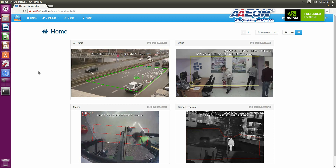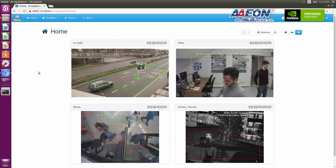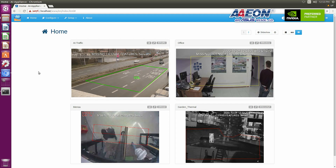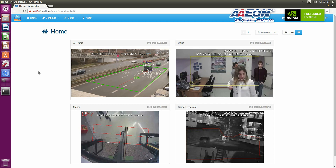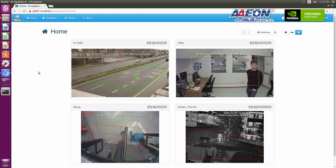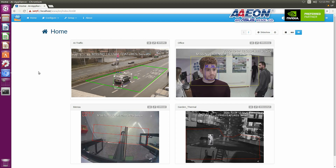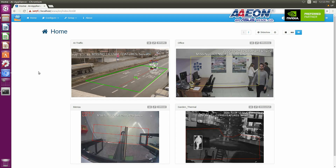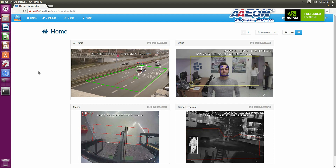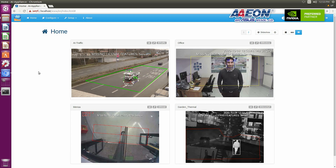The upper right corner is the plugin for crowd analytics, usually used for retail verticals — it can analyze the age or gender of customers. In the lower left corner, you can see the plugin for people counting, which calculates the number of people entering or leaving a specific area. In the lower right corner, this is the plugin for intrusion detection — it can detect when an intrusion occurs and send a notice to the owner to take timely action.